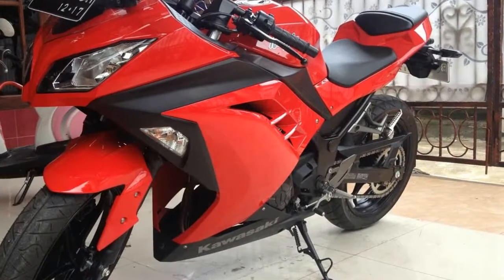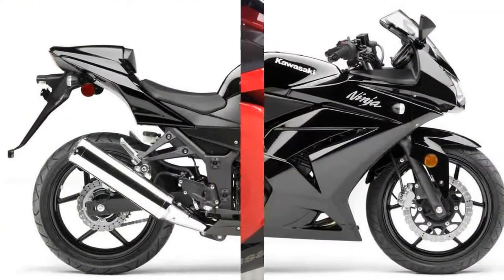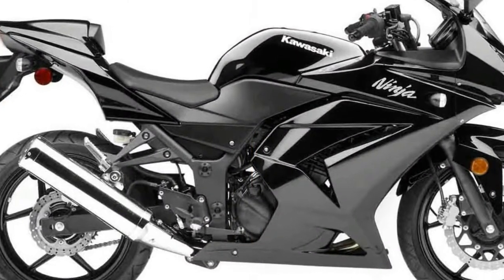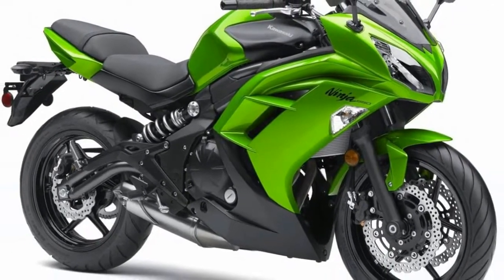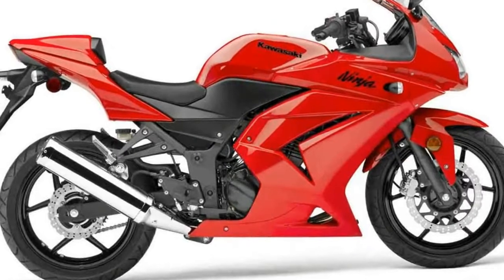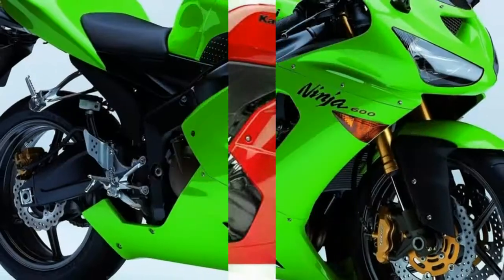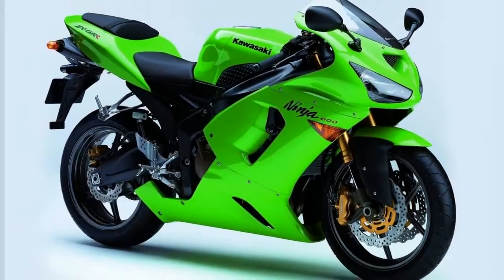In the United States, previous models — EX250E, F, G, and H — were already being marketed as members of the Ninja family of sport bikes, while outside of the US the bike was known variously as the ZZR250, ZX250, or as the GPX250R. One of the earliest models, the EX250C, was given the name GPZ250.